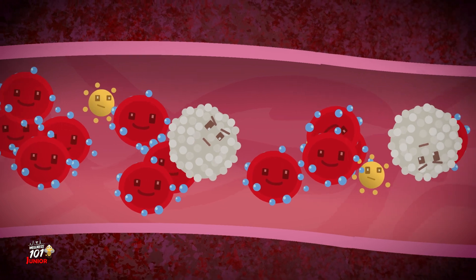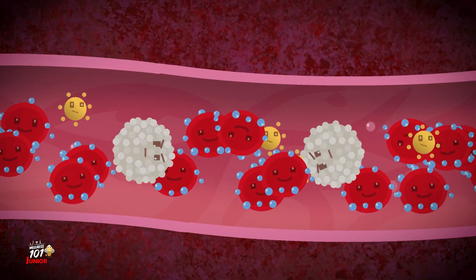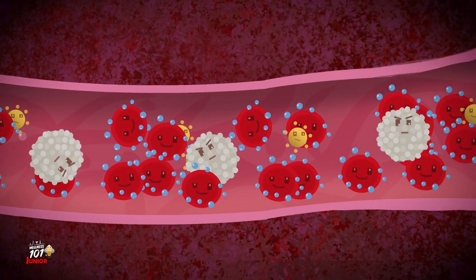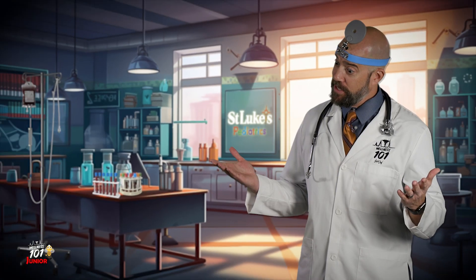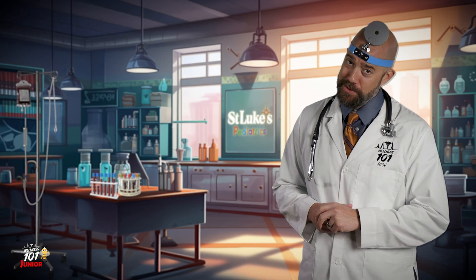This is what your blood looks like close up. You see those colorful characters? They're called red blood cells and they carry oxygen to every part of our body. But sometimes they need a little check up too.